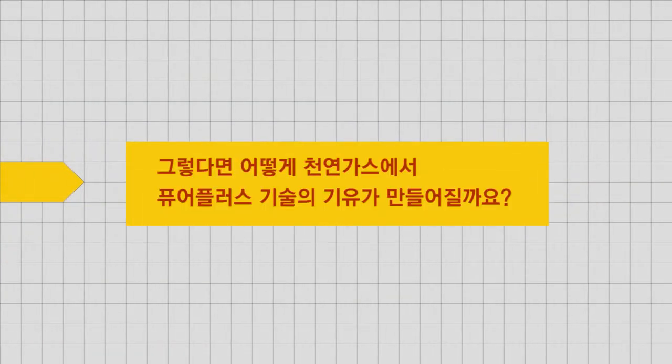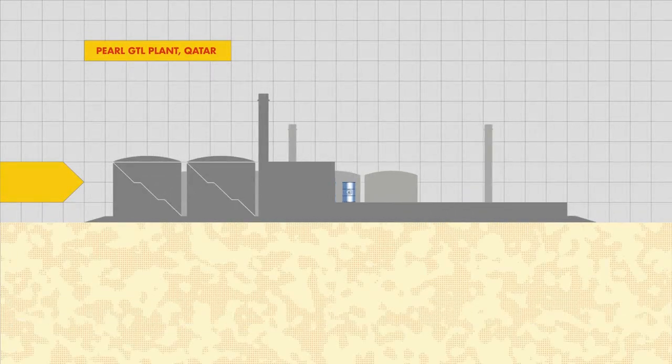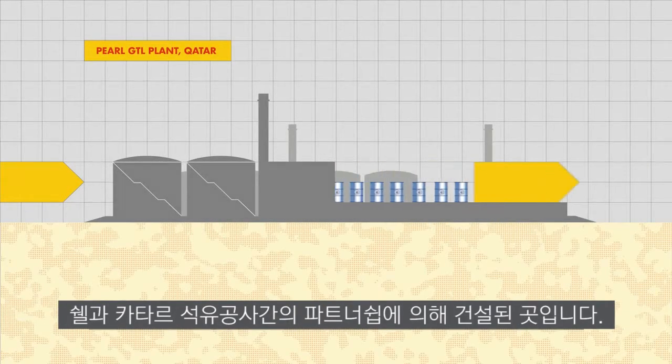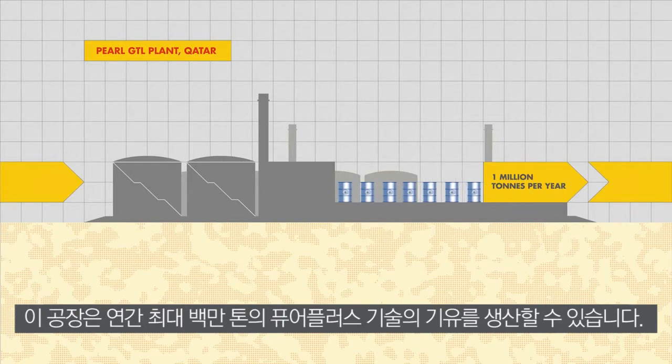So how are PurePlus Technology base oils produced from natural gas? They are made in the world's largest gas-to-liquids plant, Pearl GTL in Qatar — a partnership between Shell and Qatar Petroleum. The plant can produce up to 1 million tons of PurePlus Technology base oil per year.